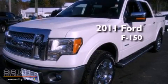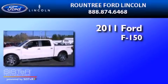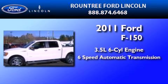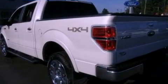This is a brand-new 2011 Ford F-150. It has a 3.5-liter 6-cylinder engine, a 6-speed automatic transmission, and 4-wheel drive.